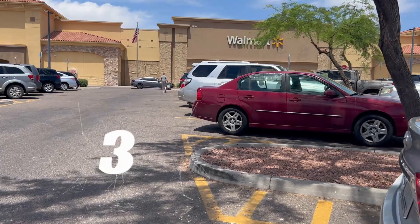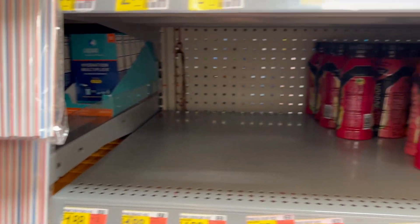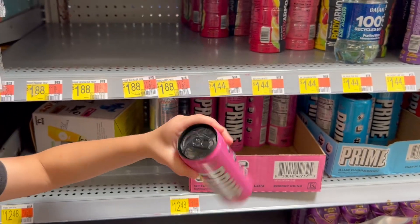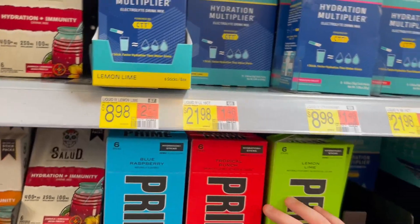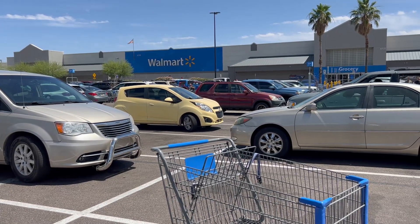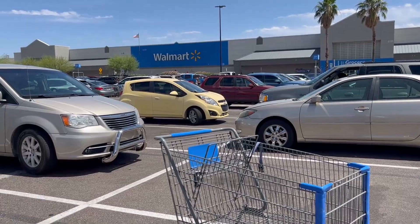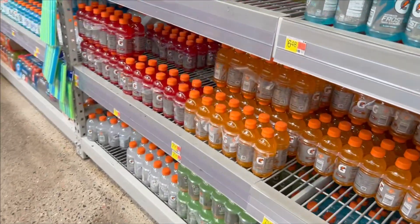This is our third Walmart. They even had orange and grape here, but it was the energy drink version — they just have the energy drinks. They do have the kind you can mix yourself, so we'll get some of those packets. Stop three was kind of a bad success — we got sugar packets to make your own, but no Prime bottles. Stop four was also a bust.